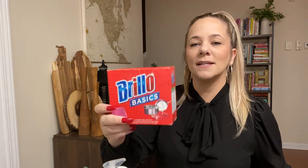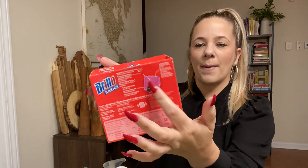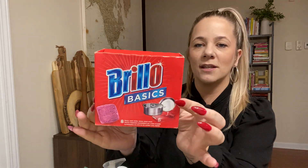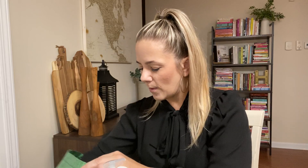I love these Brillo basics — the little scouring pads, the small steel wool soap pads. I use these like crazy, and they're brand name. So I have those.